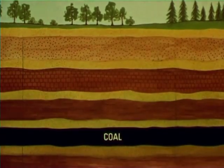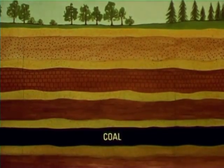Then great oceans flooded the land, covering the peat with a thick layer of sand and mud. Finally, the great weight of the sand and mud and water squeezed the soft peat into rock — a rock that burns — called coal.